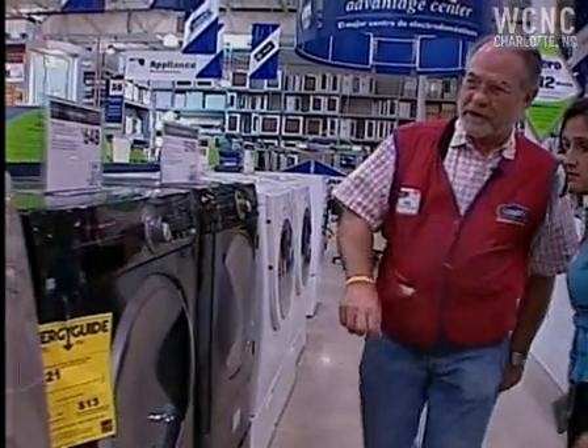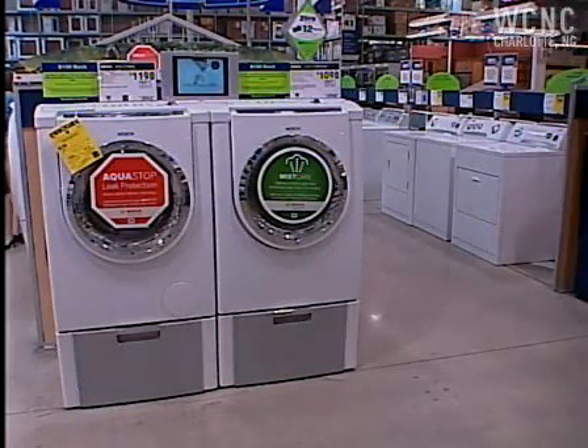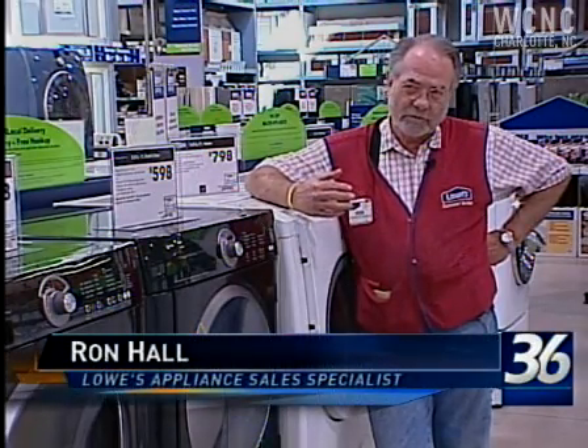What you're looking for in an Energy Star is this label right here. That star means energy savings — a few bucks a month on just about anything you buy, whether it be a refrigerator, a washing machine, or a freezer. You're going to save 8 to 10 percent with an Energy Star appliance over a conventional one.